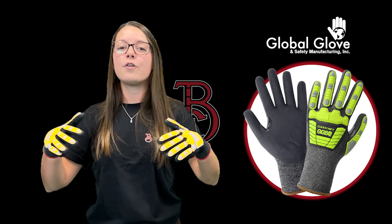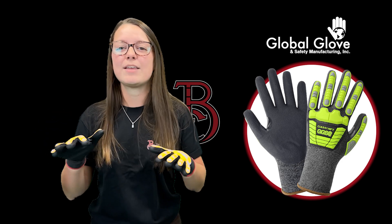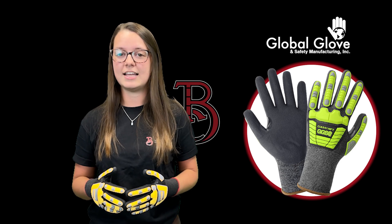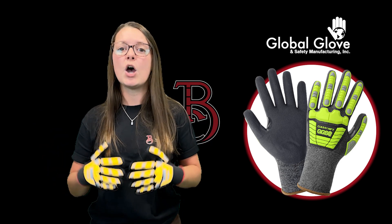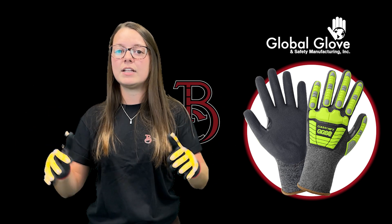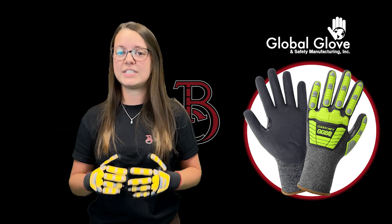These gloves offer a powerful combination of cut and impact protection, keeping your hands safe even in the most challenging work environments. The 21-gauge Tuflene shell provides excellent cut resistance without sacrificing flexibility or comfort, while the thermoplastic rubber padding on the back of the hands delivers added impact protection.